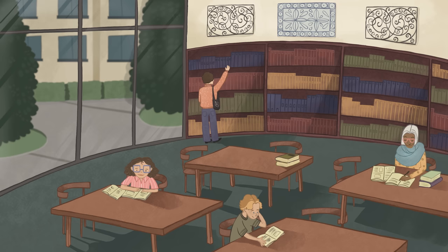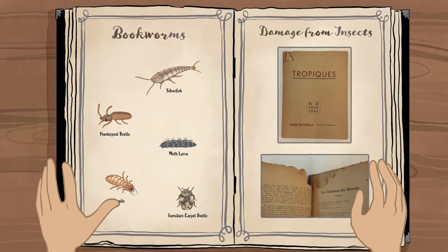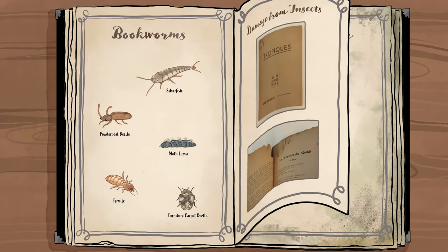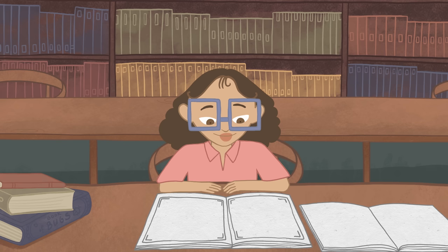In the Met's libraries, our staff protect over a million books from bookworms. There are several hundred types of insects we might call bookworms, and they all damage books in different ways. Take book lice — they're drawn to fungus that can grow in books if they get too moist, but they don't eat the paper itself.